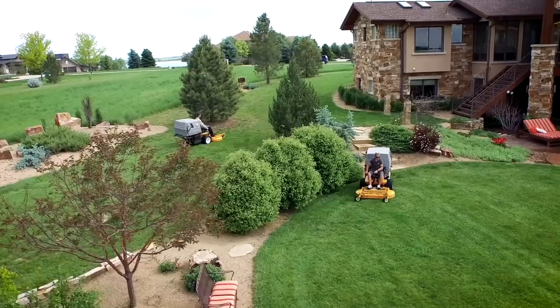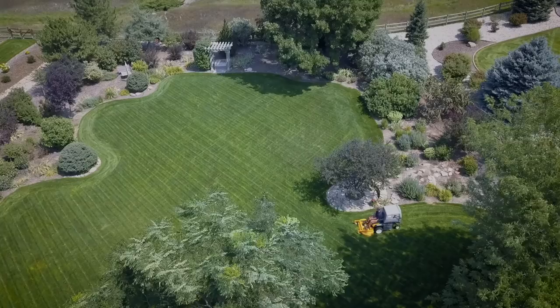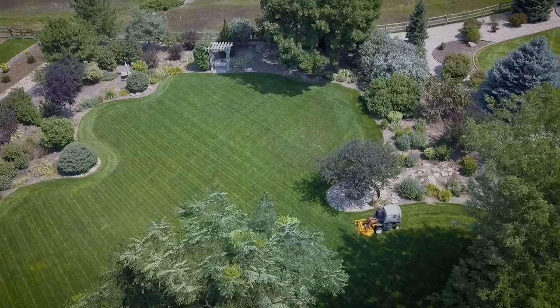Have you ever wished for one commercial mower that could handle virtually any job you could imagine? So have we, and we call it the Walker Model T. Schedule a no-obligation demonstration today to try a T23, T25i, or T30i on your lawn.